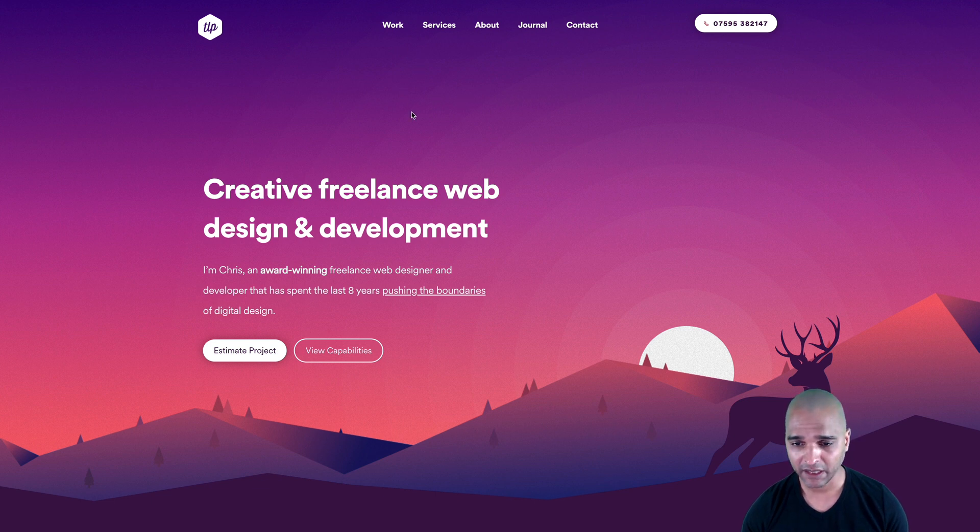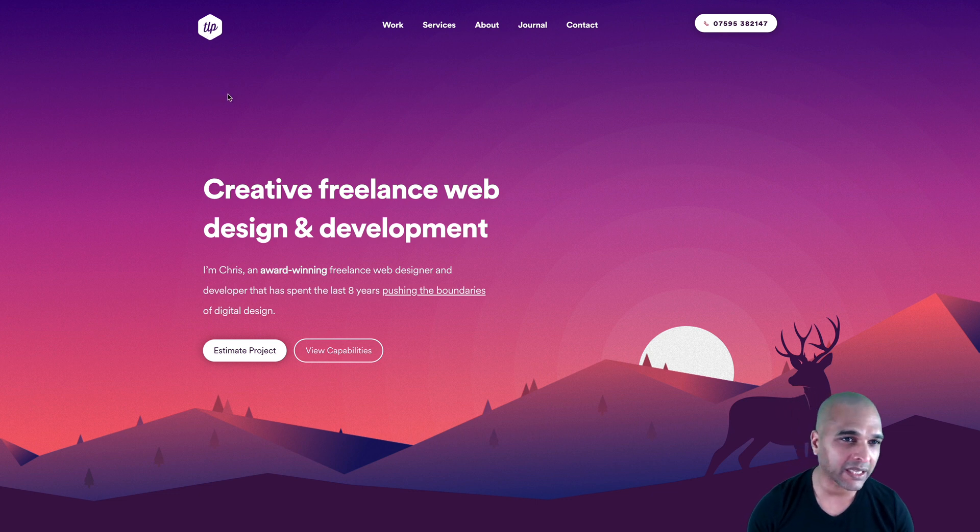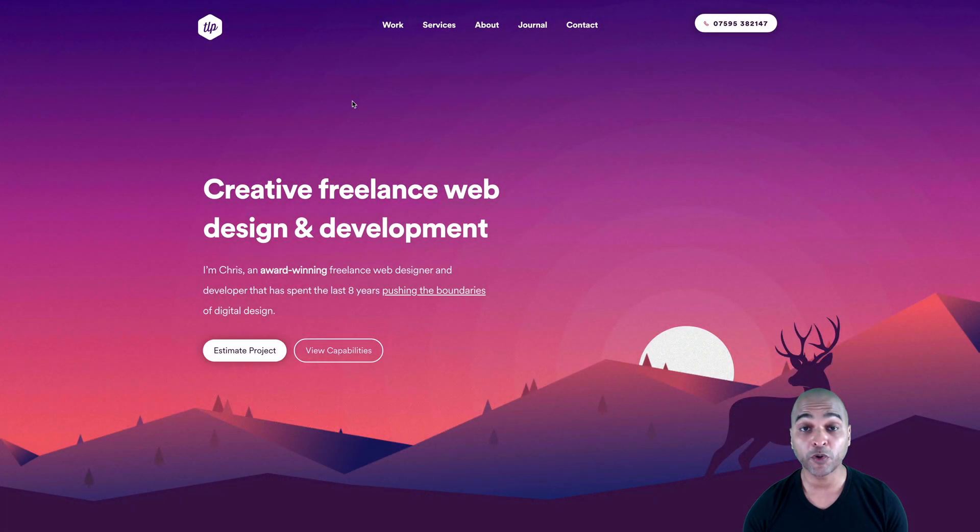Let's take a look at some elements on this website. I really dig the color scheme. The logo is clean, but maybe a little bit hard to understand — if you don't know it's TLP for the Lonely Pixel, it might look like it says 'up.' Because I know it's the Lonely Pixel, I read TLP. Let's take a look at Chris's work, but first let's find out who he is.